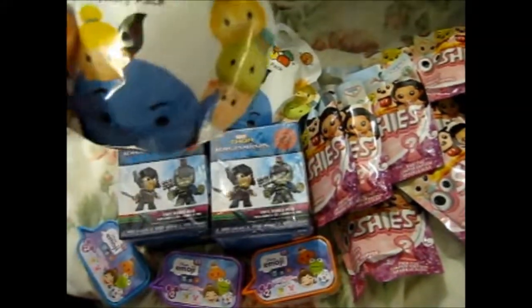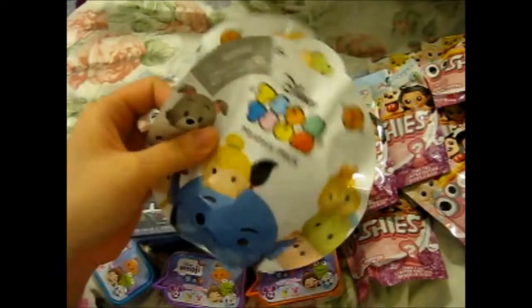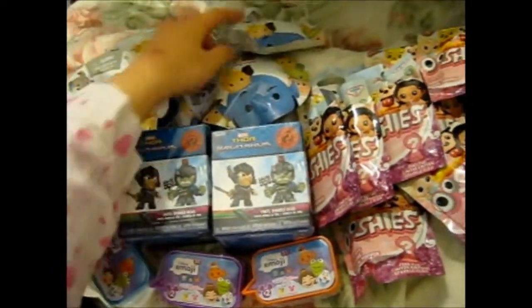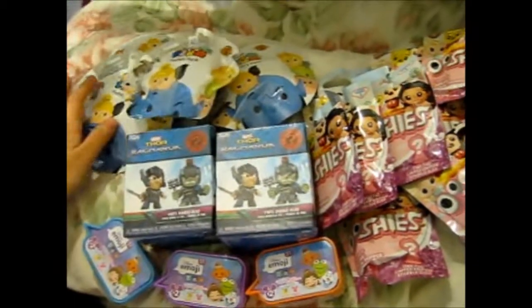We have more Tsum Tsum Series 3 packs. We got one, two, three, four, five of those because they're like £2.95 each at this Tesco's.